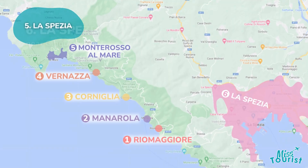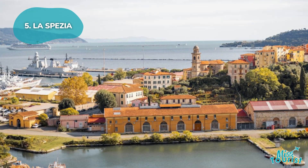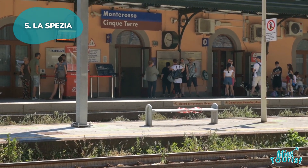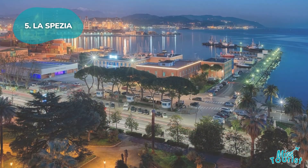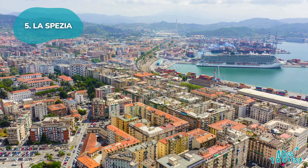6. La Spezia: This bustling city between Liguria and Tuscany serves as the ideal base for Cinque Terre exploration. Hop on the Cinque Terre Express to reach any of the villages in under 25 minutes. It offers budget-friendly accommodations and excellent transportation, perfect for travelers looking for a practical starting point.